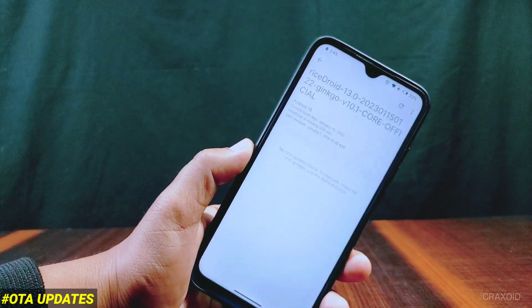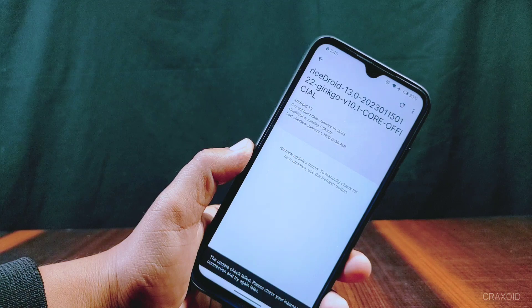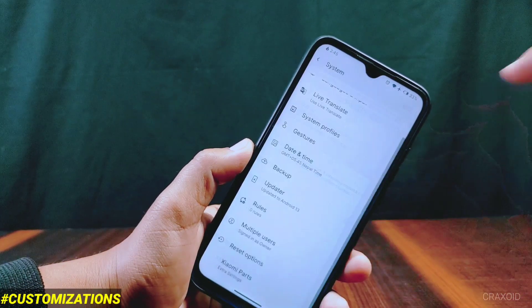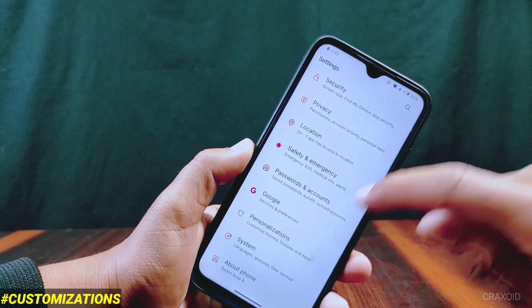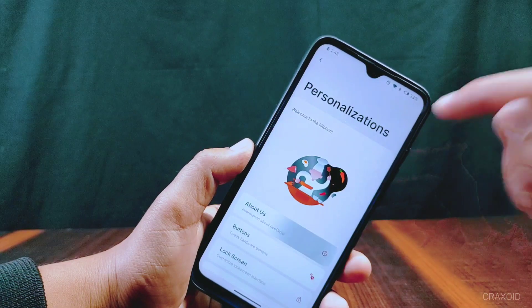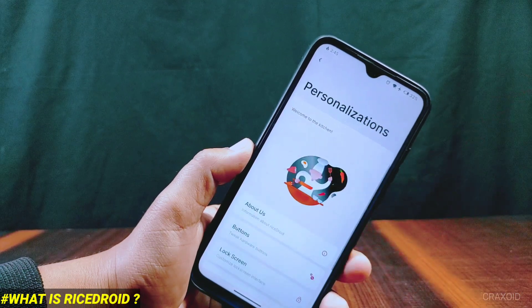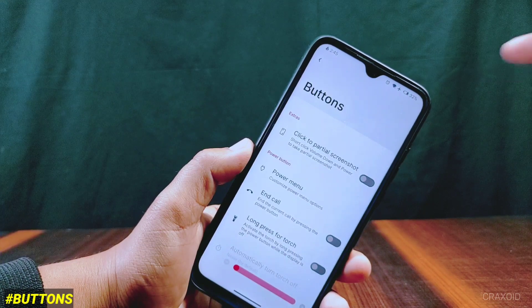You can update to the latest version through the updater setting. In this RiceDroid you'll get tons of customizations — you can access the customization center from the personalization section. There is an About section where you can learn more about RiceDroid and the meaning of 'Rice' in RiceDroid. Inside button settings there are lots of button-related customizations.